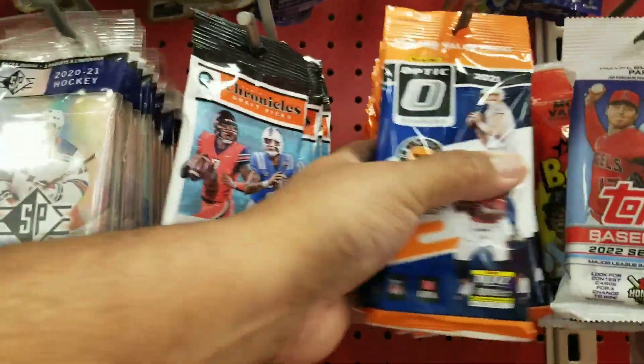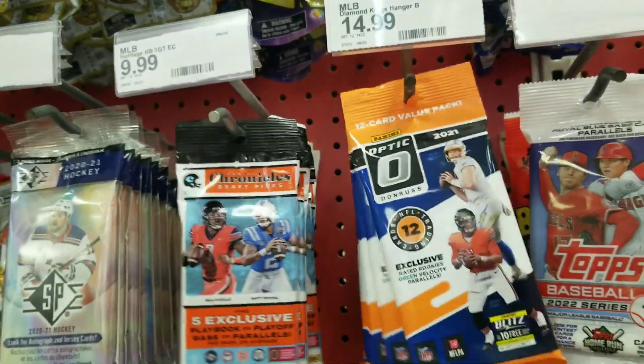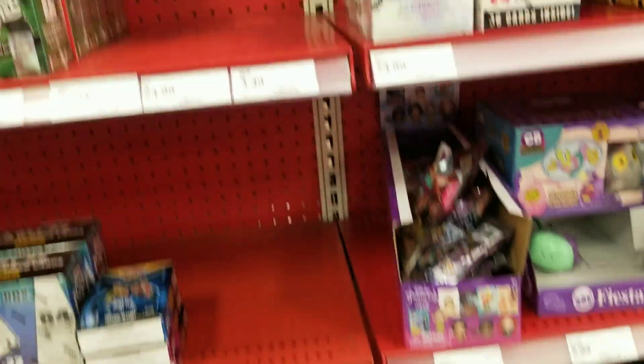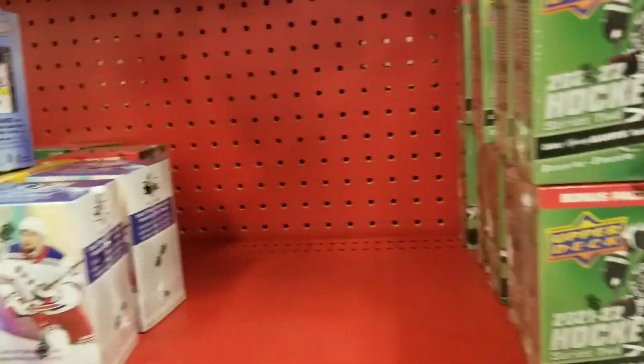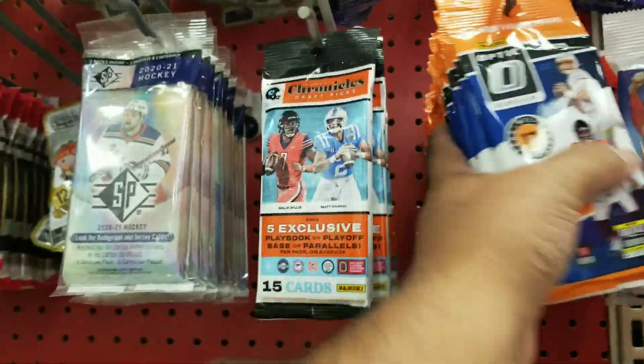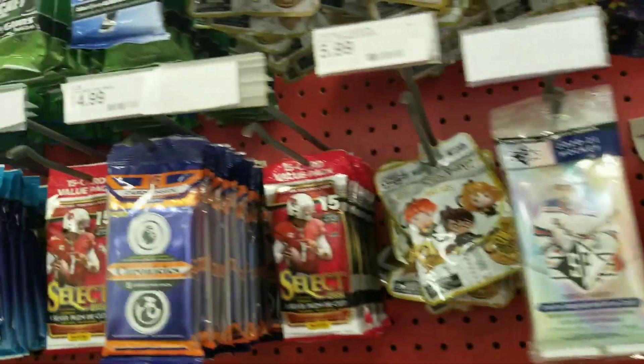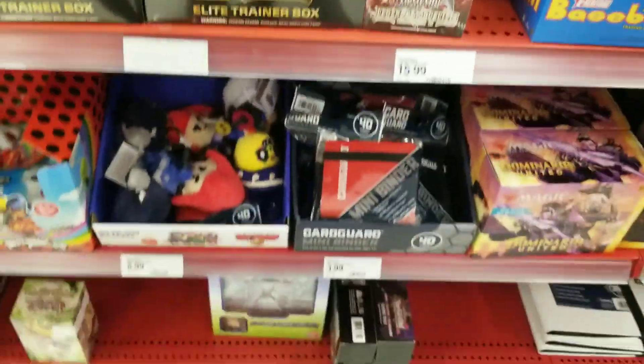There were tons of Optic value packs in there. I didn't want to go through them because I didn't even touch the Optic packs. As I was leaving there were more people coming, so I'm pretty sure that was pretty wiped out. They had some supplies and stuff. I was actually looking for the new Topps Fire but they didn't have any — the vendor told me he stocked it at a different location, so I went over there to go get it.